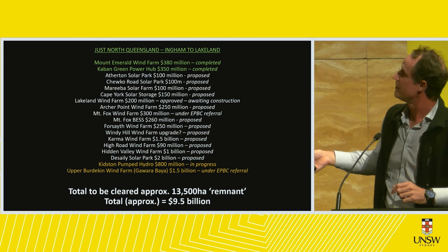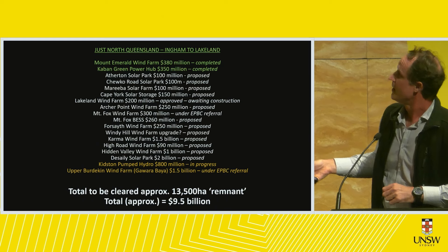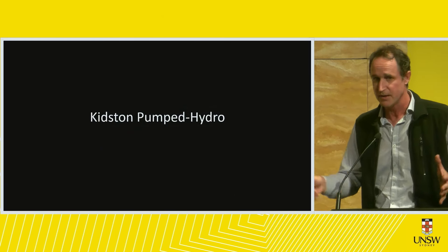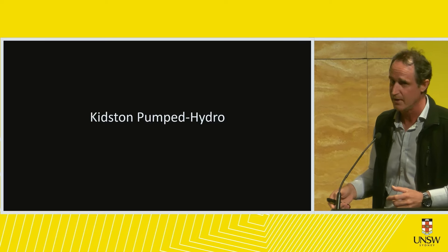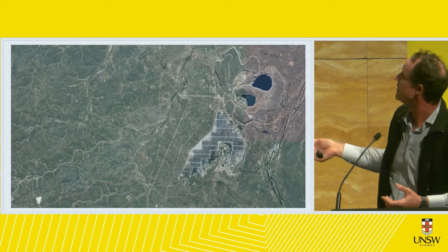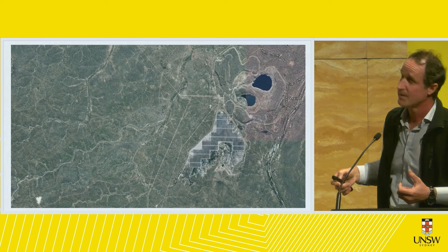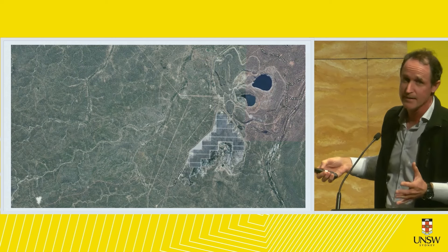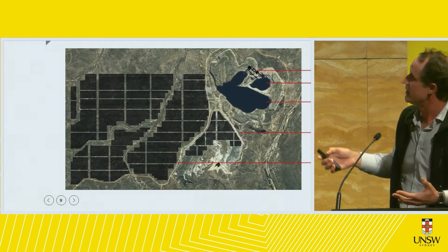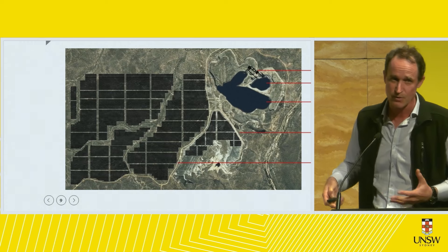I want to talk about these last two in yellow. We hear a lot about the Kidston pumped hydro — politicians say it's great with no impact on biodiversity. On the face of it, solar panels on the tailings dam and two disused mining pits pumped with water looks really good. But no one talks about Stage 2, which requires 1,400 hectares of Fehmida woodland to be cleared to make it all viable.